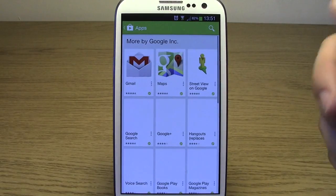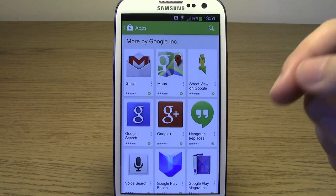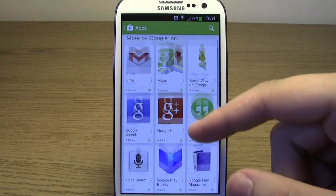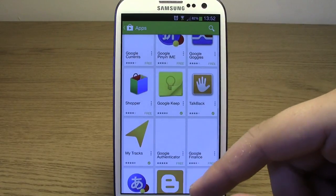If you click on that, it'll take you to all the applications that Google actually has — that they make and that you can download for your Android device. As you go through this list, you'll be able to see some that you may not have seen before.